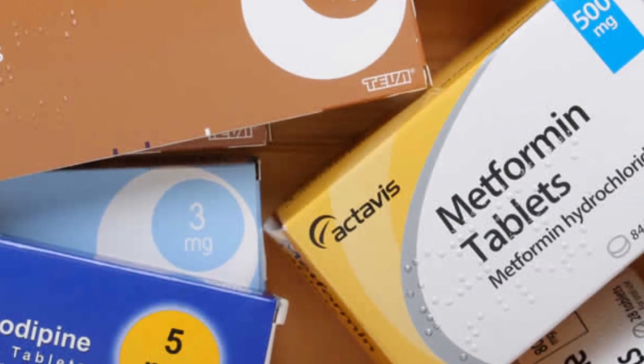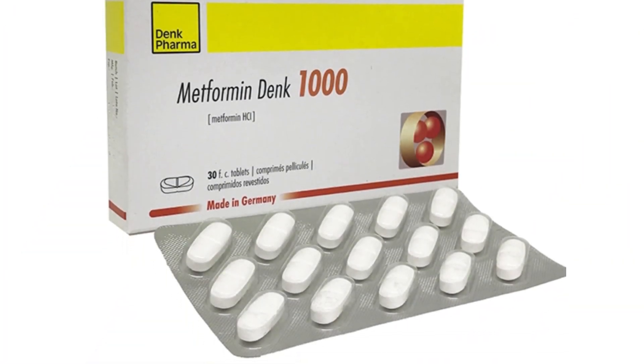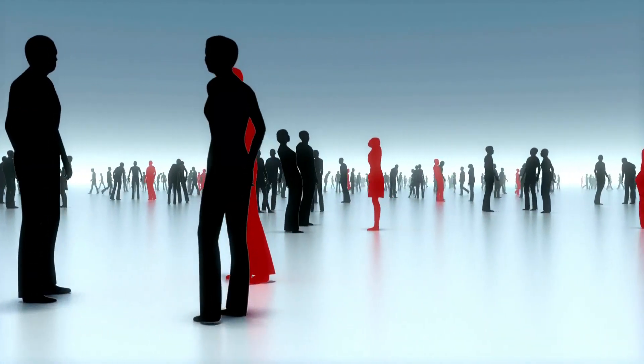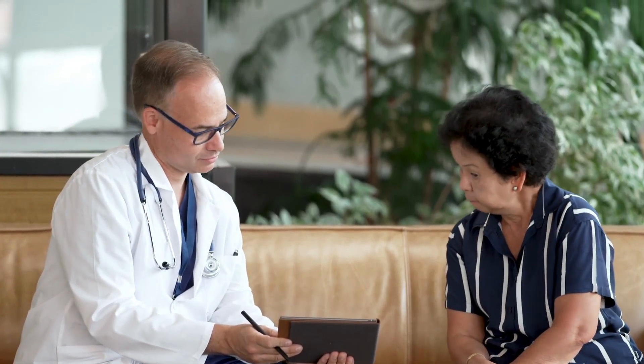This ends our deep dive into the workings of metformin. It's a simple drug with a complex mechanism that has helped millions around the globe manage their blood sugar levels. Remember, every individual is different and medication effectiveness can vary from person to person. Always consult your healthcare provider for advice tailored to your unique needs.